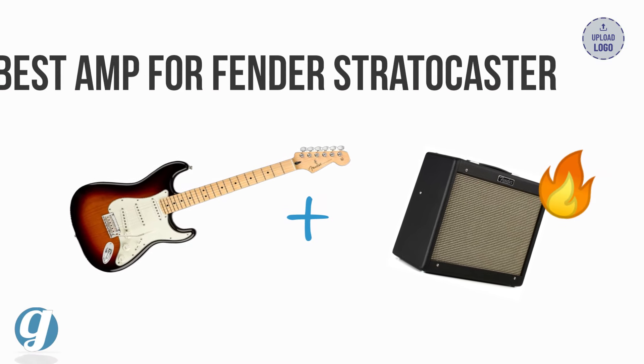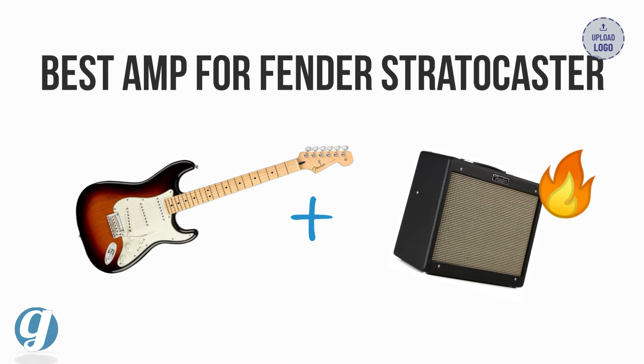This video covers my top amp recommendation for pairing with a Fender Stratocaster, along with two honorable mentions. If you want to check out the amps, use our Sweetwater links in the description below — these help support our channel but at no extra cost to you. As always, feel free to share your thoughts in the comments section. Let's get started.